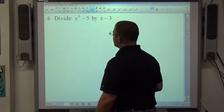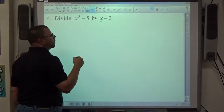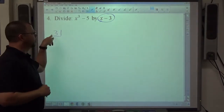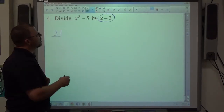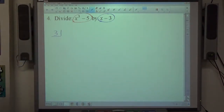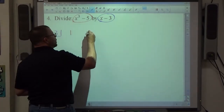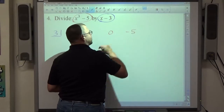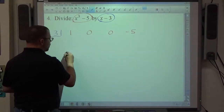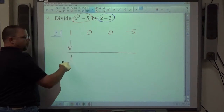Number 4: we recently learned synthetic division. It's allowed when dividing by x plus or minus a number. Whatever makes the divisor equal to zero goes in the box — so for x plus 3, that's negative 3, so put positive 3 (opposite sign). The polynomial must be represented by its coefficients, leaving zeros for missing powers of x. For x cubed minus 5: coefficients are 1, 0, 0, negative 5 — highest power first, then fill in missing powers.